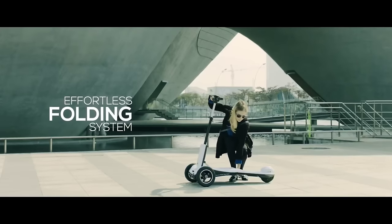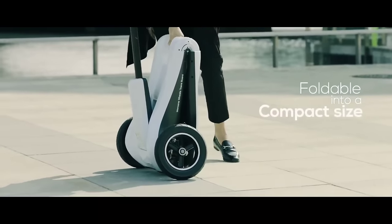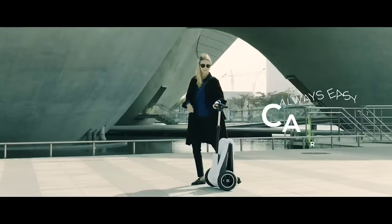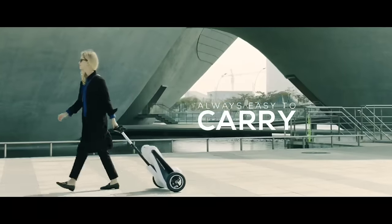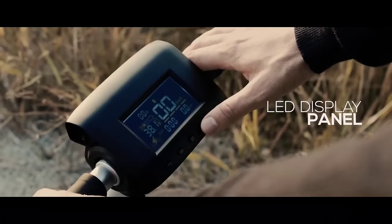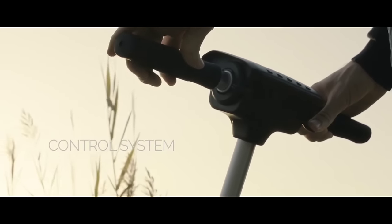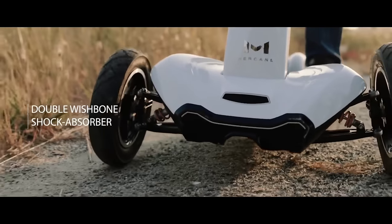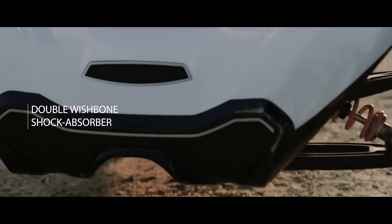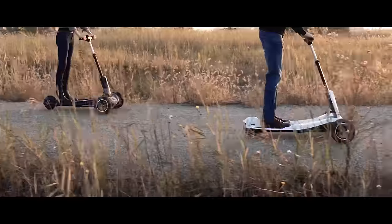The Transbord doesn't just excel in performance — it's designed for convenience too. With its one-touch full folding system, storage and transport become effortless tasks, perfect for busy commuters on the go. Early backers were treated to an exclusive 60% discount off the anticipated retail price, making futuristic urban mobility more accessible than ever at just $500 USD.